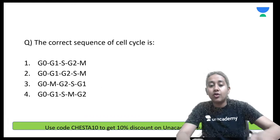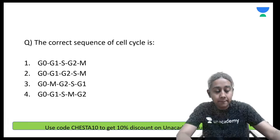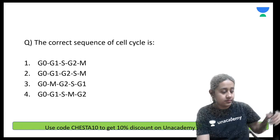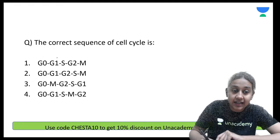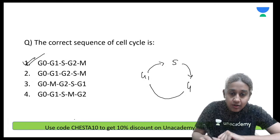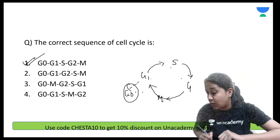What is the correct sequence of the cell cycle? Please remember: the correct sequence is G0, G1, S, G2, and then M. So the correct sequence is G0, G1, S, G2, M — option number 1 is the correct answer.